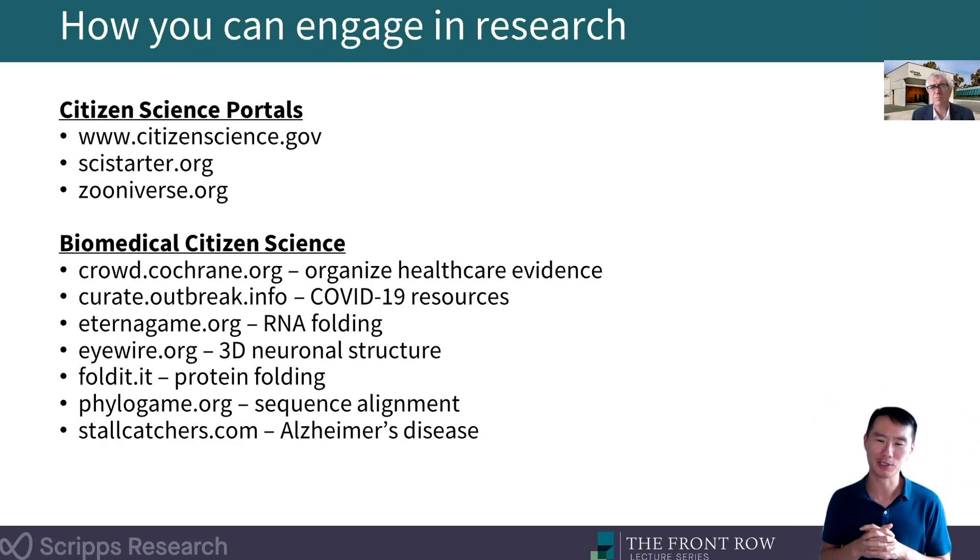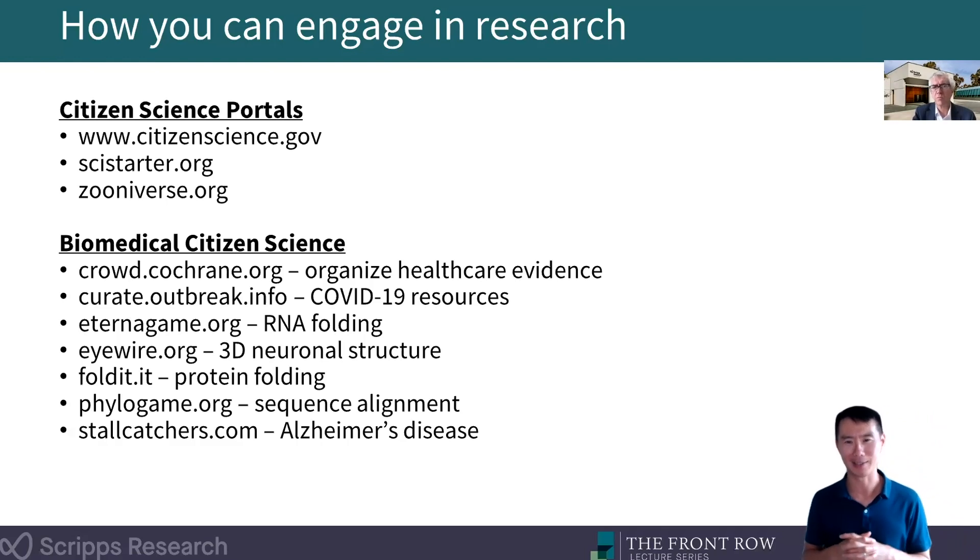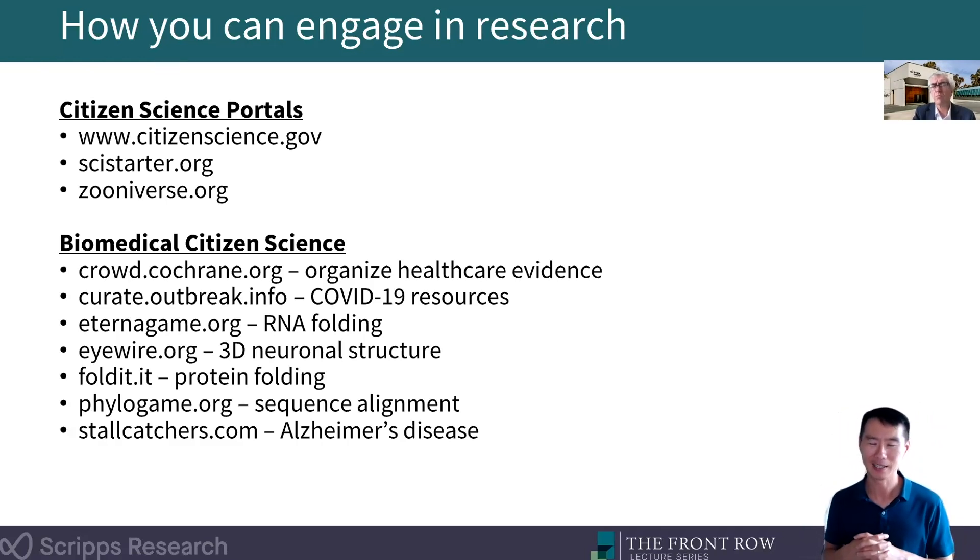With regards to many high-profile AI-based algorithms like Watson — it's a really hard problem. I think it's safe to say that with Watson in particular, the marketing might have gotten a little out ahead of the science there. And I think it underscores the challenge that really exists in our field.